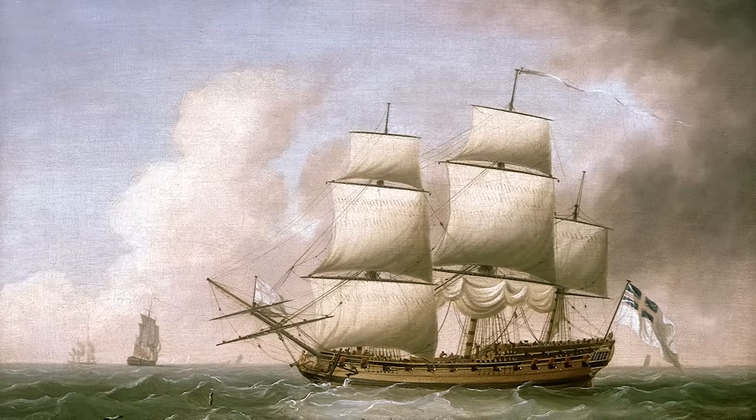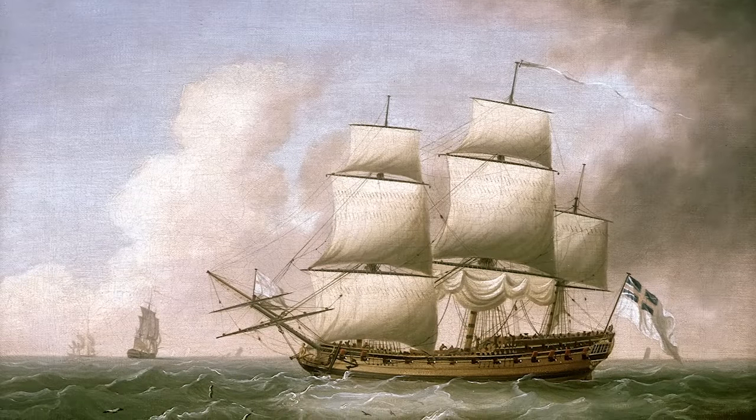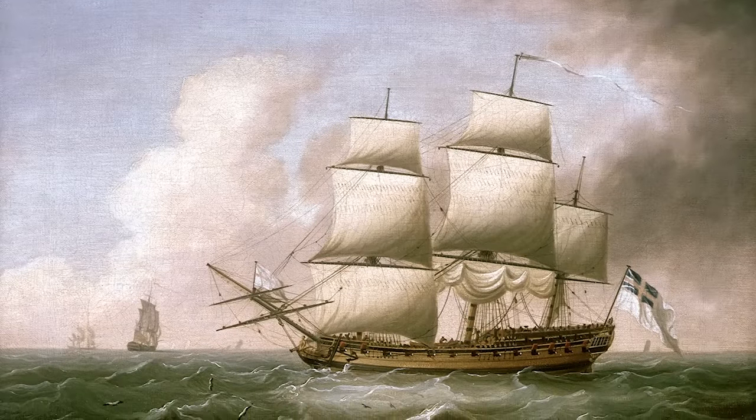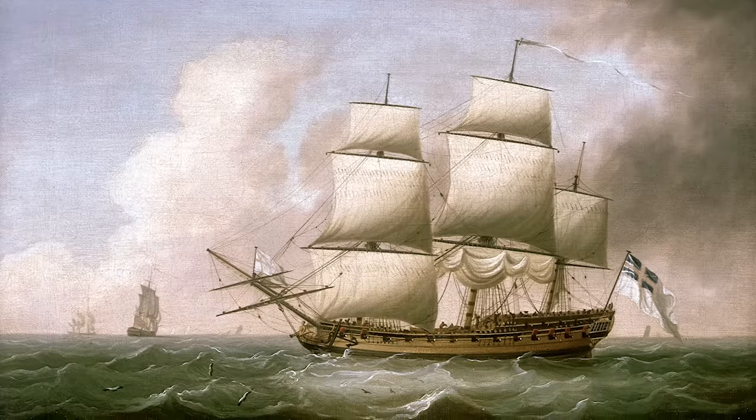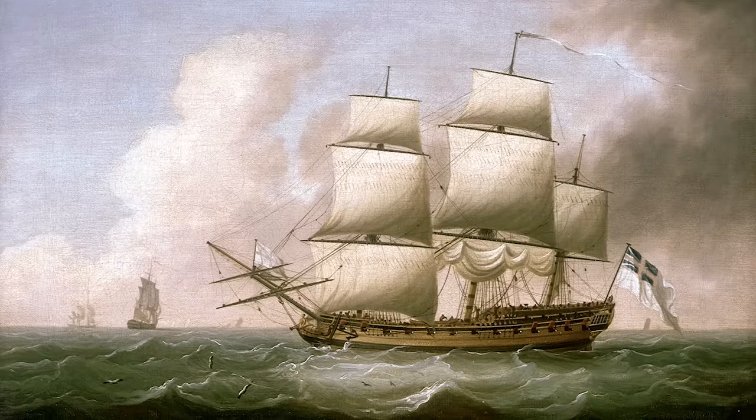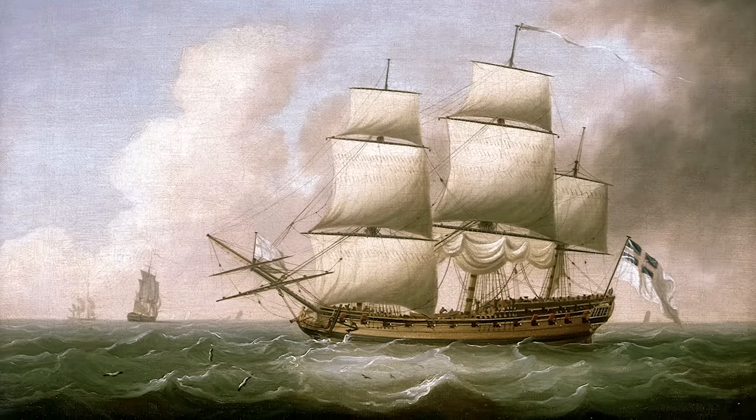And there you have seven types of pirate ship. Please leave a comment below with your own thoughts and reactions, and remember to like this video and subscribe to support the channel. Thank you for watching, and I'll see you next time.